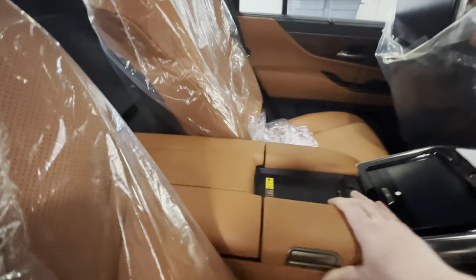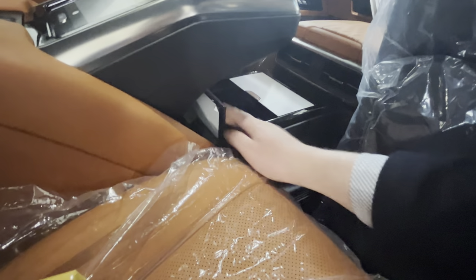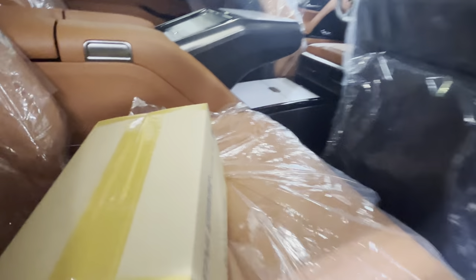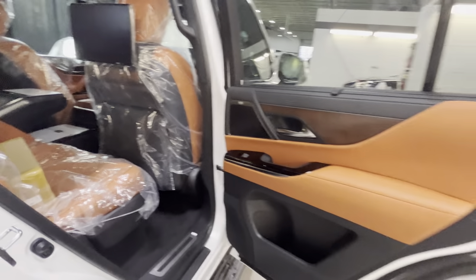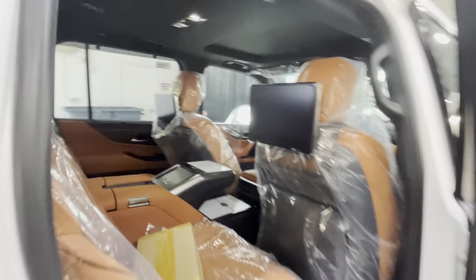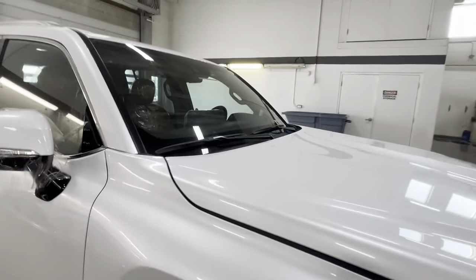We also have a wireless charger in the back. The center console opens from both sides — you have the exact same button on the other side — with some cup holders and storage with outlets to charge your smartphone and other items. Definitely a very cool car.